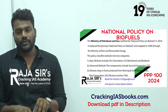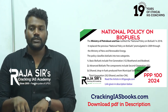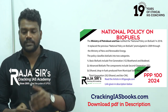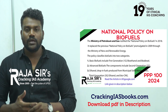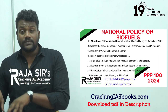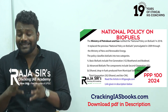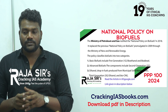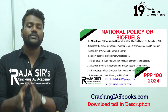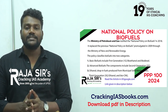Second generation biofuels, also known as advanced biofuels, use the non-food parts of crops or non-food crops — for example, grasses, stems, leaves of food crops, broken wheat, and food waste that cannot be consumed. All these non-consumable food parts are used to produce second generation biofuels.